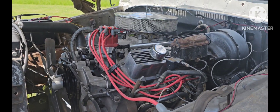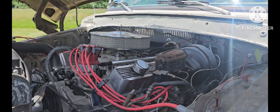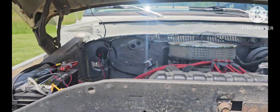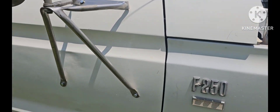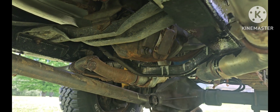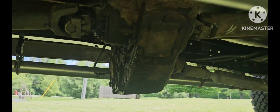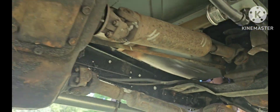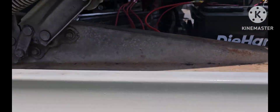The powertrain is backed by the original NP435 four-speed transmission, which I rebuilt with the Novak premium rebuild kit. Everything in that transmission is new except for the gears and the shafts — new bearings, seals, and synchronizers. That links to the original NP205 transfer case, which I did not touch. I've had no issues with it — still as robust as they're known for.